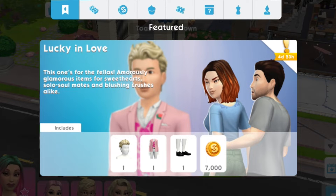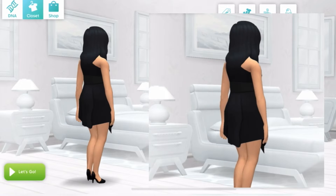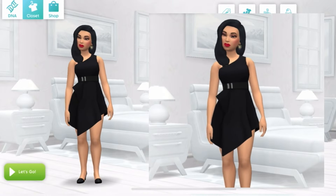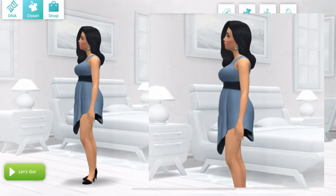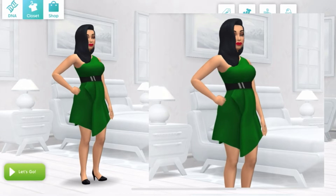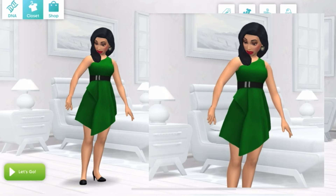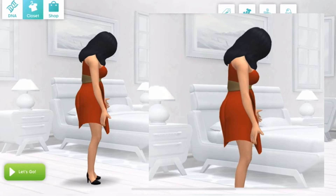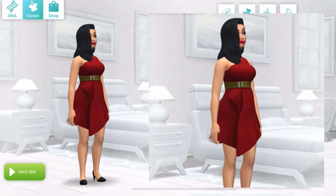In this video, I am going to show you the swatches of the new in-pack items for female and male sims. First, let's check out the swatches of the Cupid's Crush pack, which includes 4 new in-pack items for female sims and 8,000 simoleons. This is the outfit for female sims, the Cupid's Crush dress.